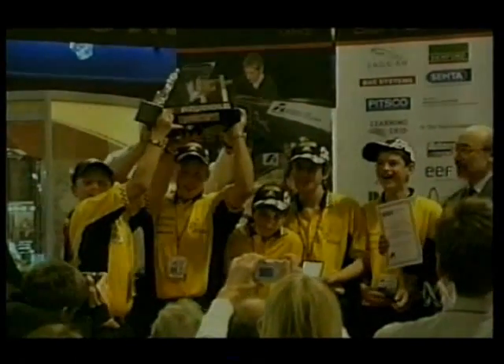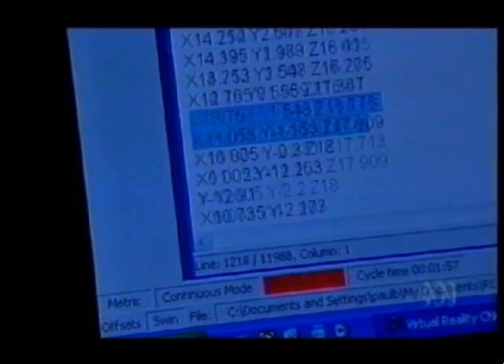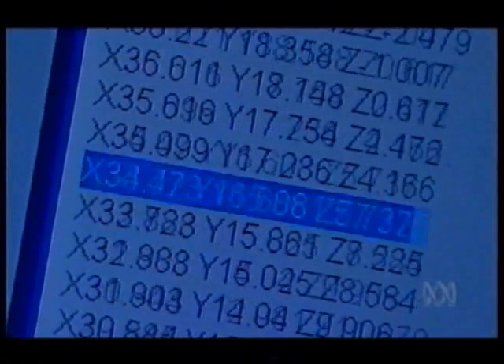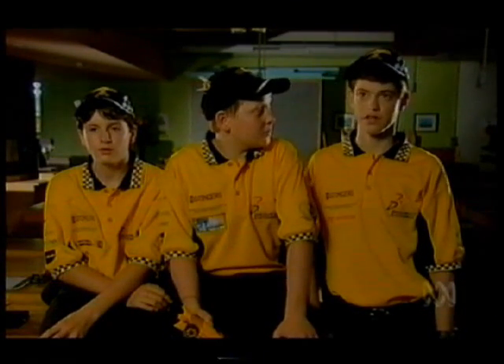The boys designed their car using the same cutting-edge software employed in the design of the newly launched A380 Airbus. The car then came to life via a computer-driven lathe. It goes from paper measurements, angles, and also what exactly we want to achieve — what's going to be different to other cars, like different principles, aerodynamics. We needed to think about streamlining and we took into account some physical principles like Bernoulli's principle. What is that principle? It's to do with airfoils and pressure differences.